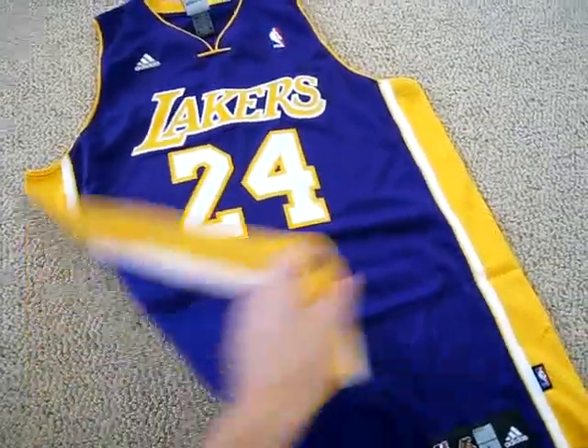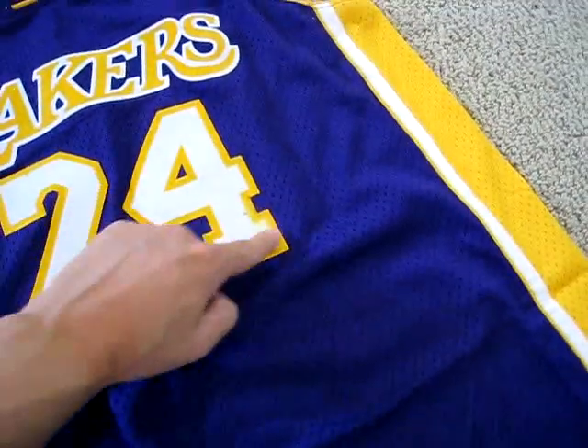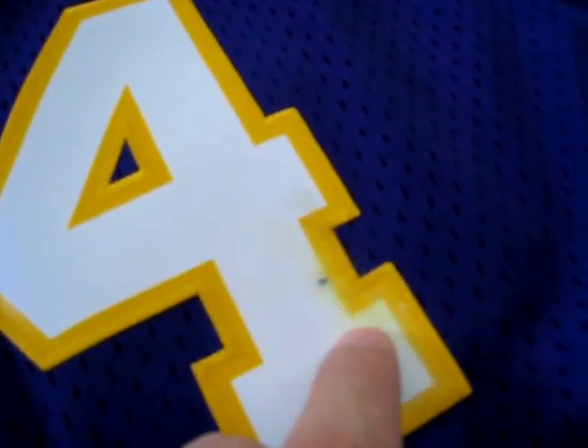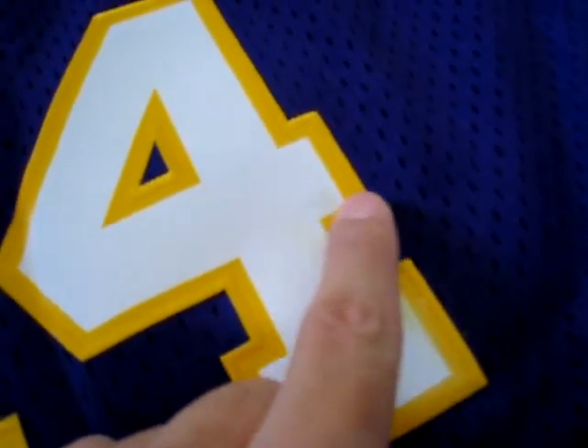All the patches and the jersey — everything is perfect with this jersey except one thing. And that one thing is that there's a slight discoloration in this area right here. You can see it — it's a slight discoloration of the yellow going into the white. And there's a little mark right there, a little discoloration right there.